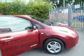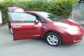Let's have a walk around the vehicle. As you can see it's a five door hatch, very very spacious. Nice modern clean lines, new design.